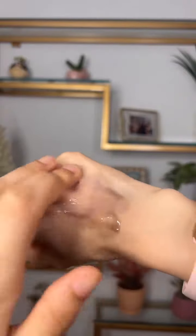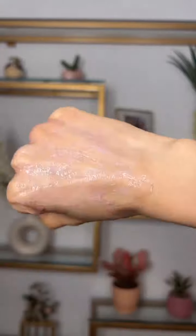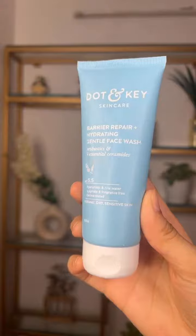The second one on the list is Dr. Sheth's Neem and Salicylic Acid face wash. This is a mildly exfoliating face wash with 1% BHA and neem extracts. It is a great product for oily, acne-prone skin, and yes, it effectively cleanses my makeup.